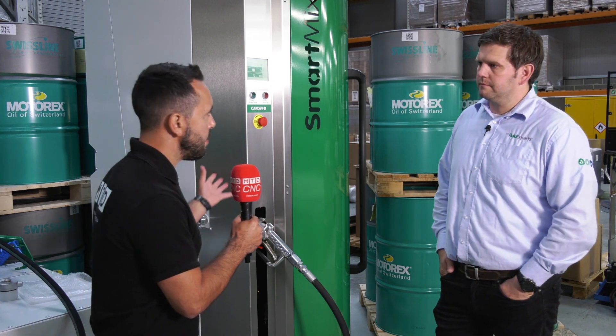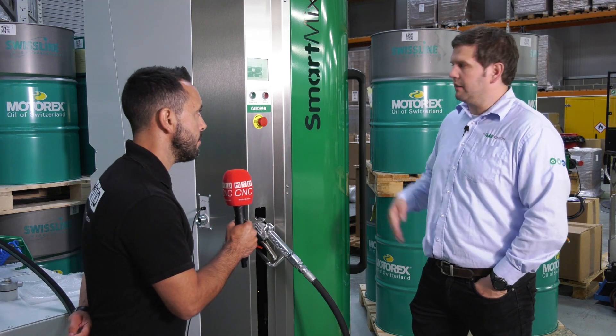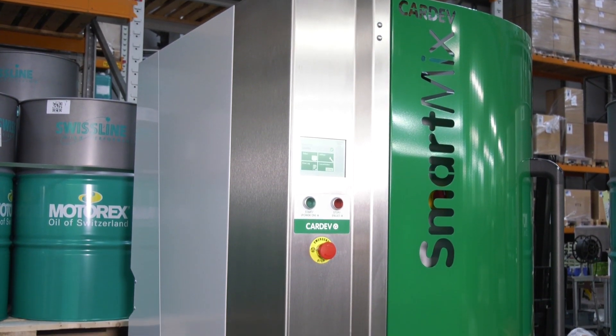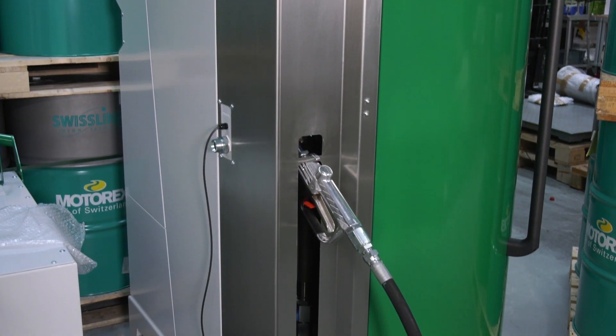But can't the customer do that himself manually? They can do it themselves manually but they can't do it very accurately. This is an automated solution. This overcomes the requirement for what we still find today, which is somebody mixing water-soluble fluid in a bucket with water and a stick.